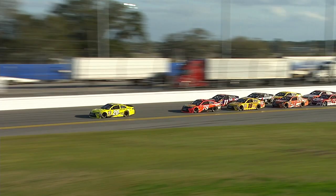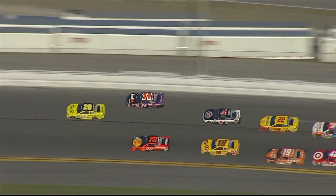He's coming. He's up to second. Hamlin to second. Up high. Watch the inside — Martin Truex Jr. Three wide. Truex to the bottom.